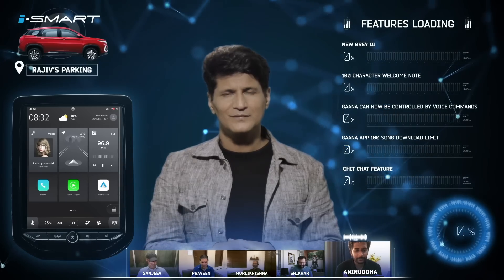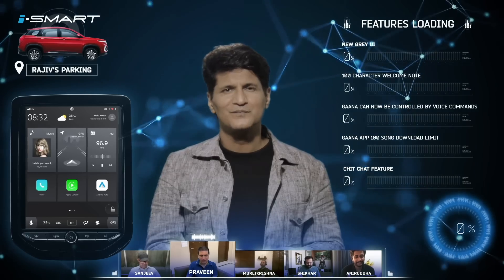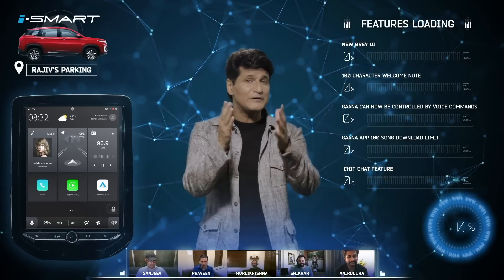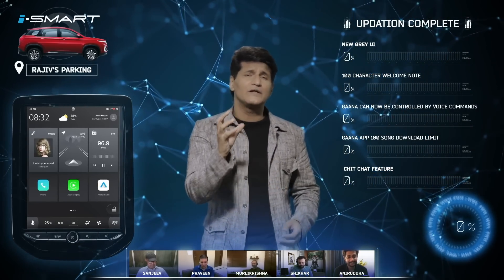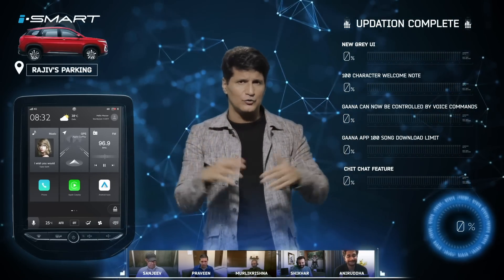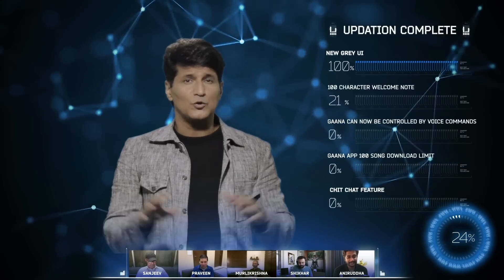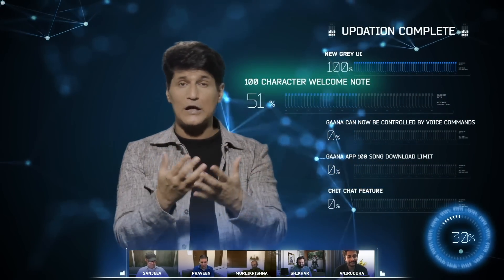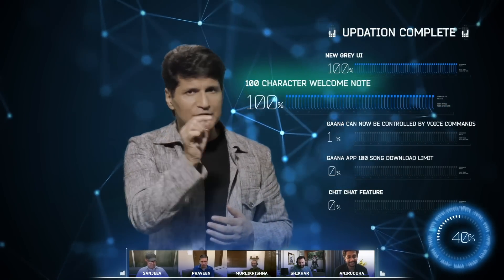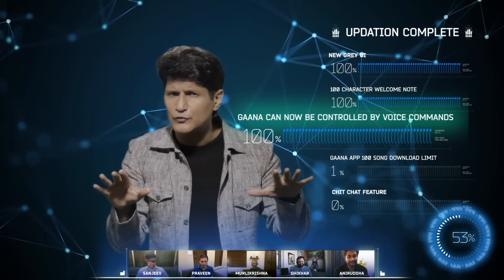I can see some updates loading in. It would be great if you could walk us through them. The new visual appearance of iSmart has changed to grey — pretty neat! This over-the-air update has actually brought in five new features into your Hector. Apart from this very cool colour update to grey, there are some more impressive features updating. The welcome feature now has a 100 character limit, so you can make the Hector even more personalized by having it play a special message every single time you enter.